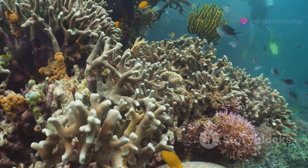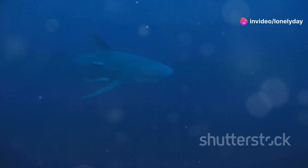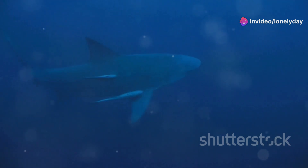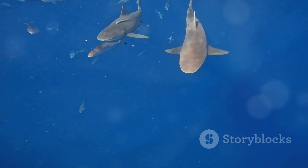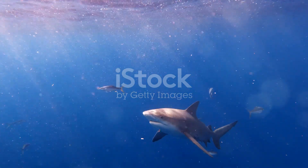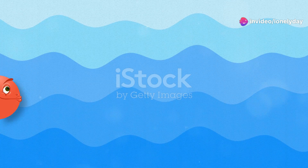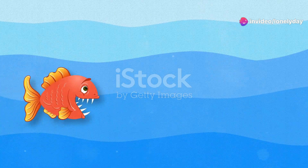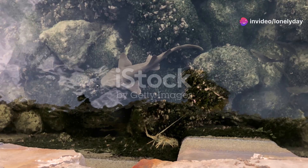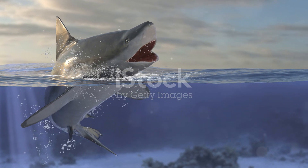But Liberia's waters are not just home to these gentle giants. Let's shine a spotlight on the powerful predatory fish that roam these depths. Take the bull shark, for instance. Known for their incredible adaptability, bull sharks can thrive in both saltwater and freshwater environments. They are formidable hunters, equipped with keen senses and powerful jaws. While they may seem intimidating, these sharks play a crucial role in maintaining the balance of the marine ecosystem.